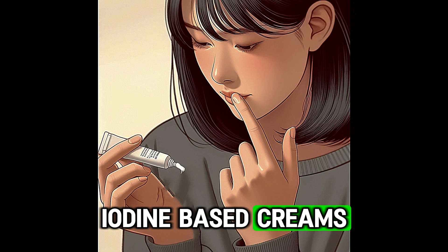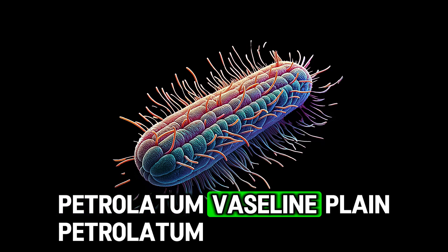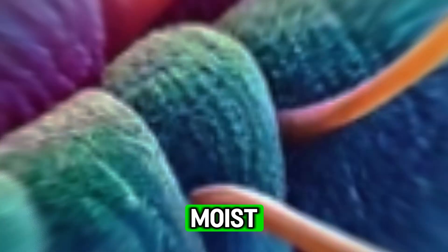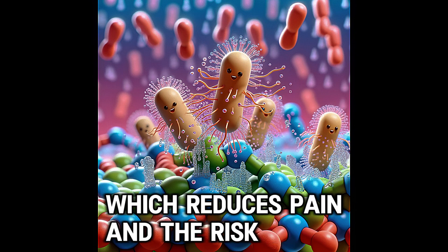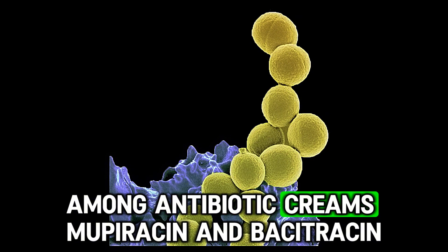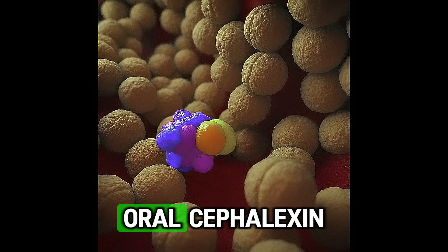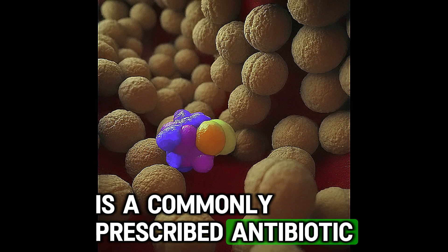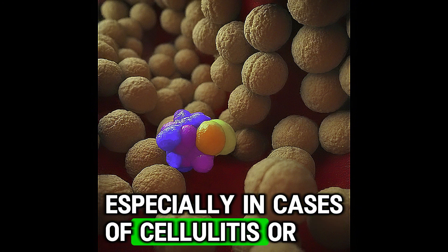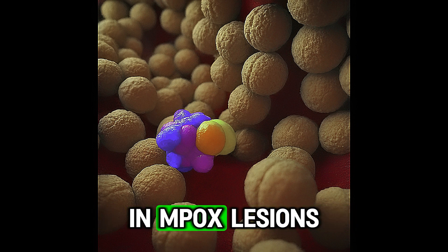Iodine-based creams and chlorhexidine cream are also commonly used because of their antimicrobial properties. Petrolatum, or Vaseline, can be used to keep lesions moist and prevent them from cracking, which reduces pain and the risk of secondary infection. Among antibiotic creams, mupirocin and bacitracin are highly effective in preventing secondary bacterial infections. Oral cephalexin is a commonly prescribed antibiotic for skin infections, especially in cases of cellulitis or impetigo, which can occur as secondary bacterial infections in MPOX lesions.